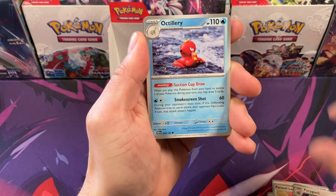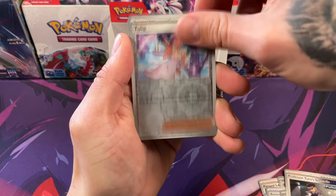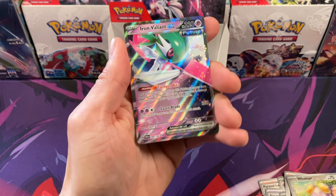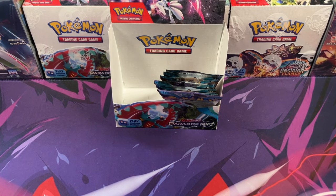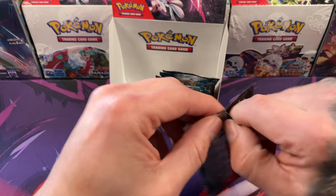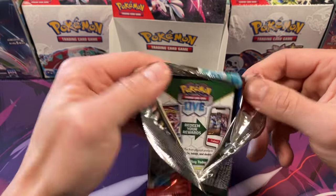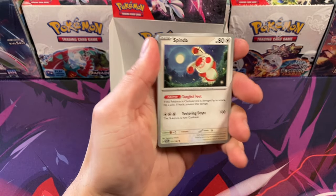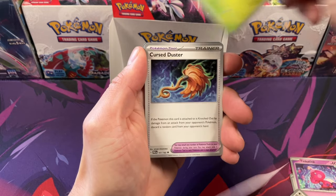Parasol Lady, Porygon, Octillery, Orthworm, Tulep, Whismur, and Iron Valiant EX — really cool. I don't believe that's the special art one, but that's okay. This is a bigger set than all the others — I'm pretty sure it's maybe the biggest in the Scarlet and Violet era. They ended up combining three Japanese sets into this set, so it was pretty large.